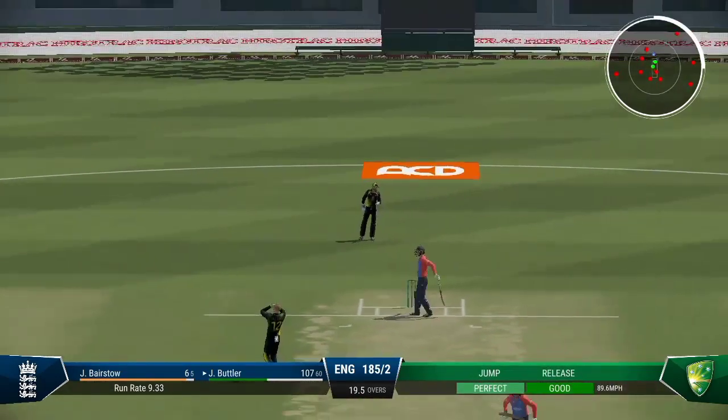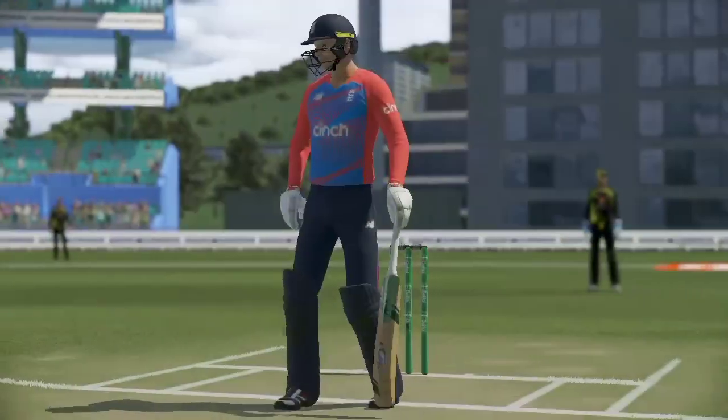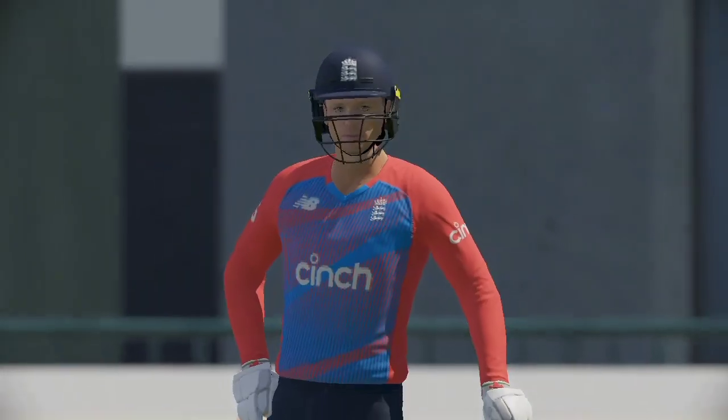Wow, that's missed a lot. Maybe they didn't pick it up — very late on the shot. Over. England are 185 for two.